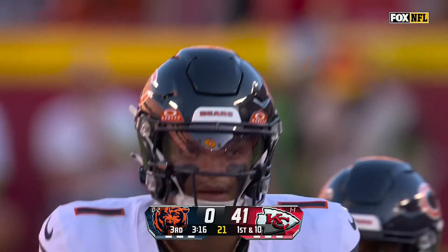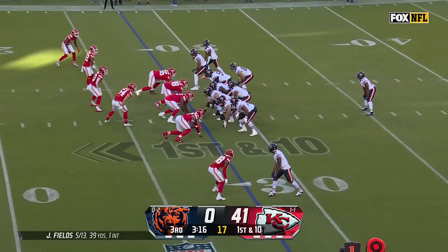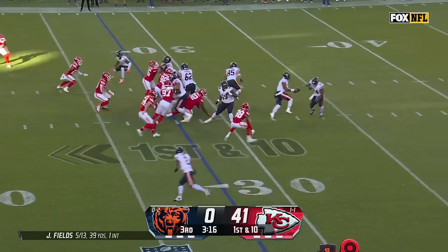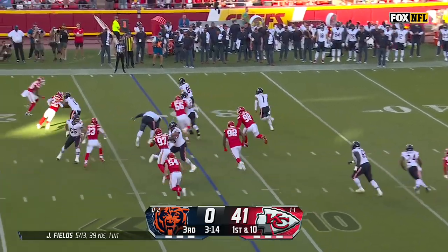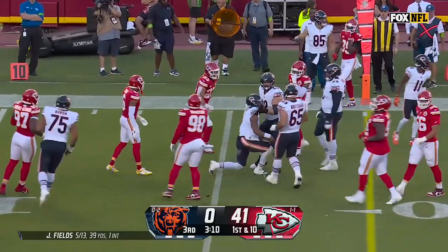He went down awkwardly trying to chase down Jack Sanborn on the interception. I hope he's okay. A couple of linemen getting dinged up. Here's Fields on a play fake, design run — the reverse seam. Fields going to slide down after picking up a first down.